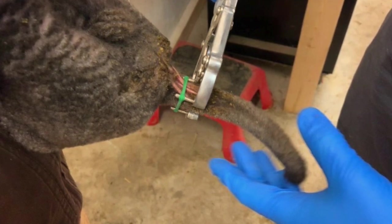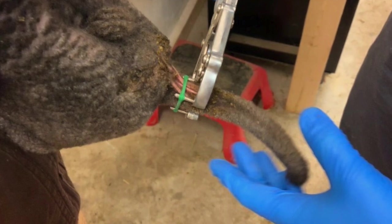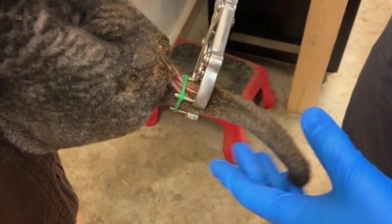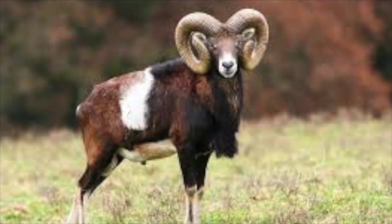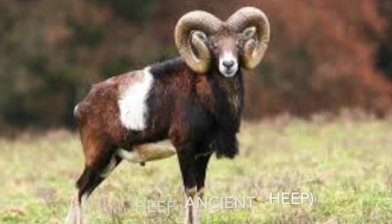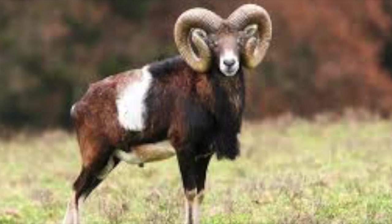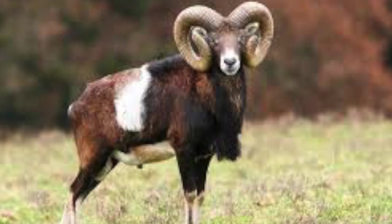About tail docking — people will argue the point and say we dock tails, but that's not the way it was intended to be. The animals are born with a tail that's there for a reason, and I have to agree with this to a certain degree. However, the caveat to that is that we, as in humans, have bred sheep to produce wool, which is very different than the way they were originally developed.